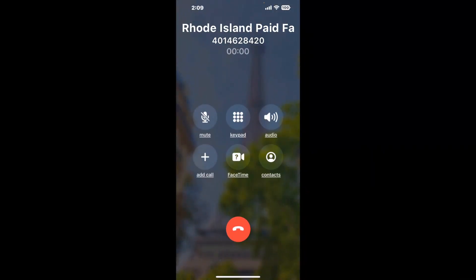It dials the number and stays on hold for you while it waits for an agent to take the call. When it detects an agent, it'll send the call to your phone. Here is Claimer sending me a callback from Rhode Island Paid Family Leave with an actual agent on the line. It is a paid version, but it definitely works — you can see a lot of reviews of it with a quick Google search.